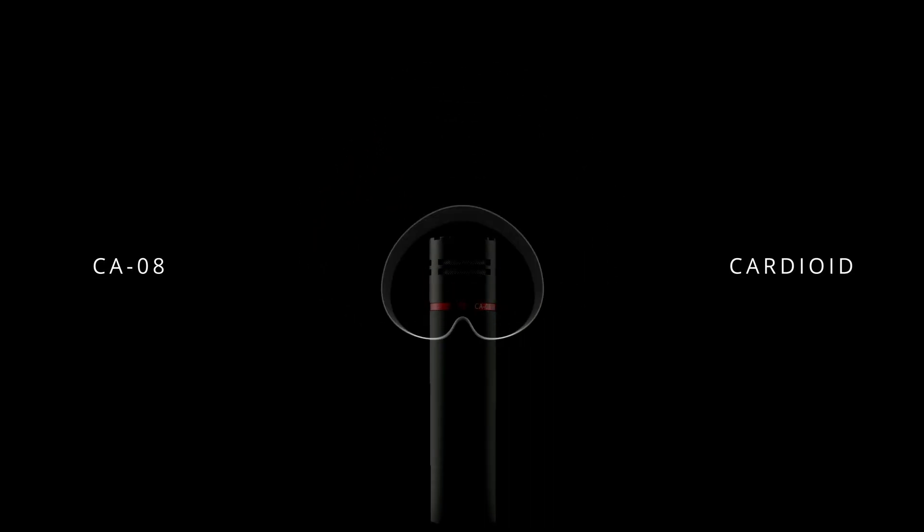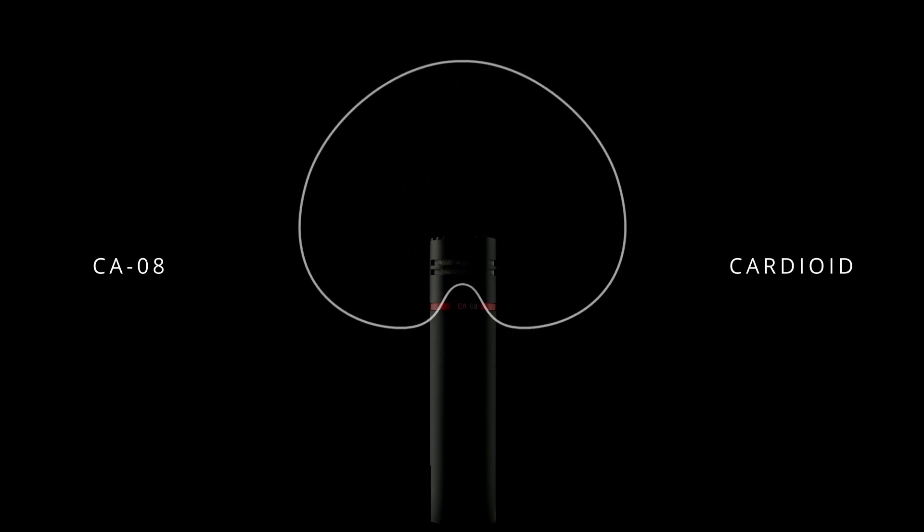So using the same core pre-amplifier electronics, we developed three new models to meet the demands. The CA08 — the CA stands for cardioid — is the same great performance but without the interference tube and tuned to give a perfect cardioid polar response.